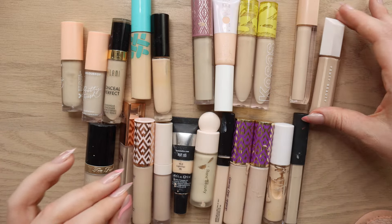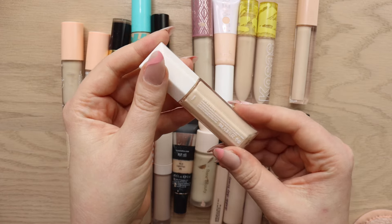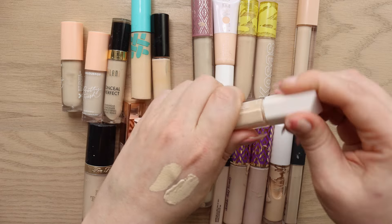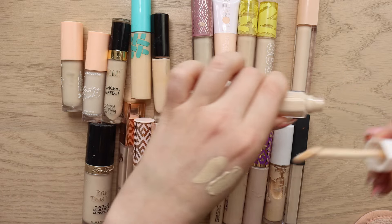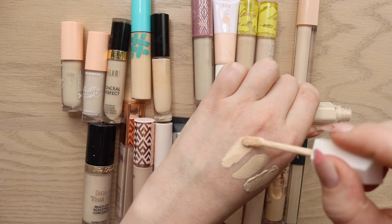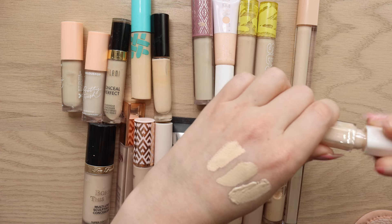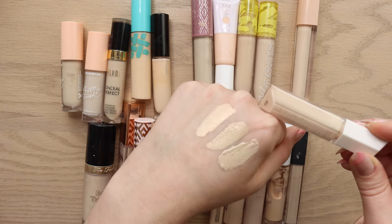Also the new Fenty Beauty Concealer — I'm still testing this. It's pretty new to me. It's in shade 110W; again I went for the warmer shade, which was the best match when I was swatching in store. You can see it's definitely a little lighter and brighter than the Natasha Denona High Glam.